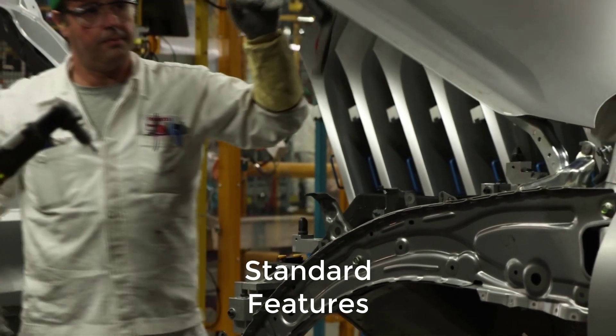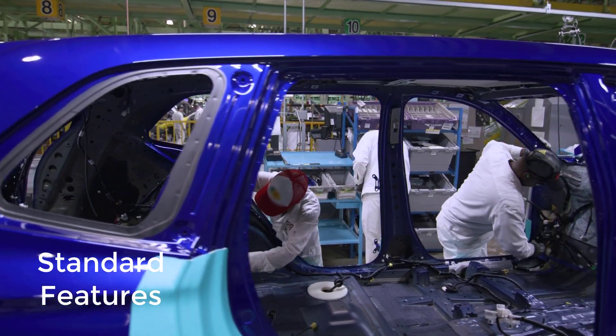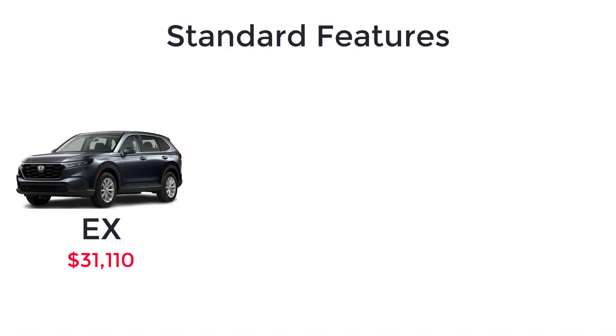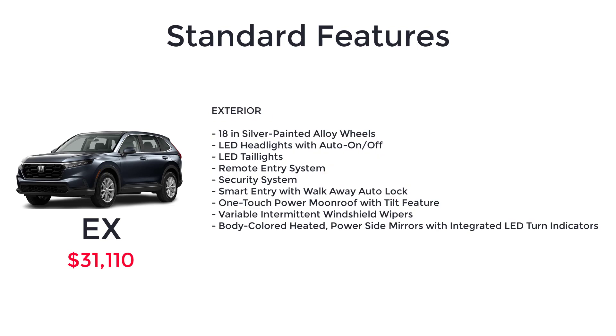Now let's go over the MSRP and standard features for the 2023 Honda CR-V, starting with the base model EX, that has a starting MSRP of $31,110. The base model EX trim level comes standard with a turbocharged 1.5-liter four-cylinder engine, continuously variable automatic transmission, three-mode drive system, electric parking brake with automatic brake hold, hill descent control, hill start assist, remote engine start with climate control, 18-inch silver-painted alloy wheels, LED headlights with auto on-off, LED taillights, remote entry system, security system, smart entry with walk-away auto lock, one-touch power moonroof with tilt feature, variable intermittent windshield wipers,